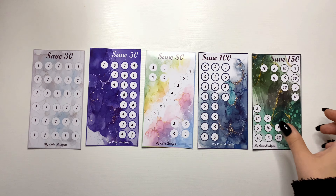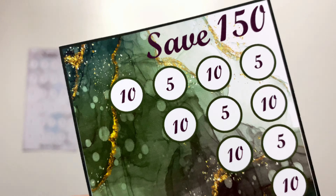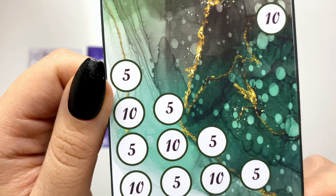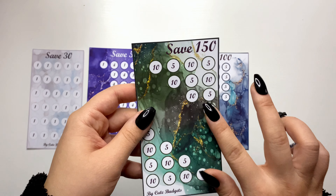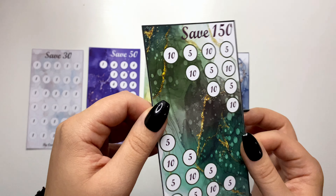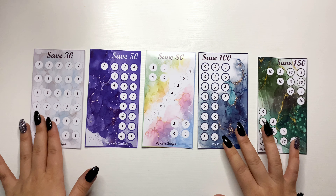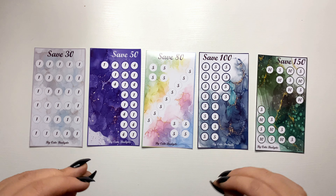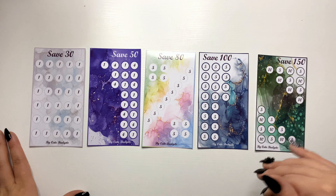Now let's see save 150. If you want to participate in this giveaway, make sure to comment hashtag marble and the comment picker will pick a winner. This 150 challenge uses fives and tens and it's a green and gold one. I cannot decide which one is my favorite because I love all of them. Even though they're all marble, they are totally different in colors and each gives a totally different vibe.